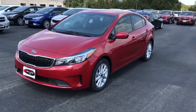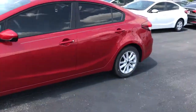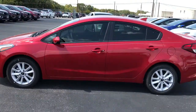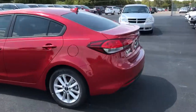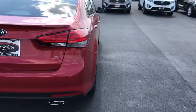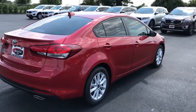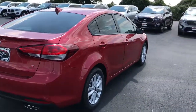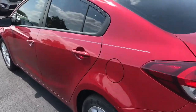Hi Jada, it's Brad at Van Griffith Kia. I just wanted to take a quick little video of this red Forte S model and send it to you. It's a really cool car. The difference between this one and the LX that I sent you pricing on is only about $300.